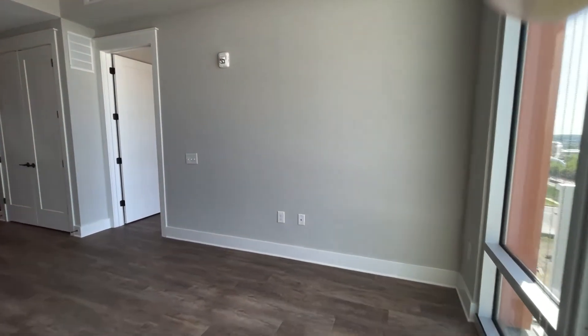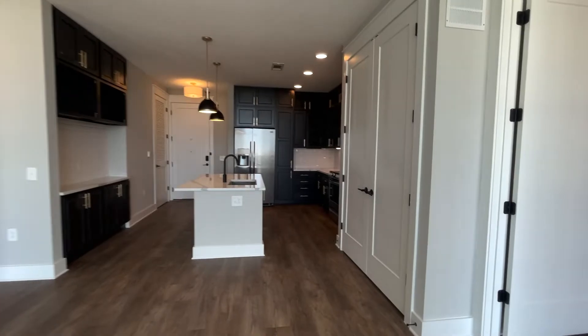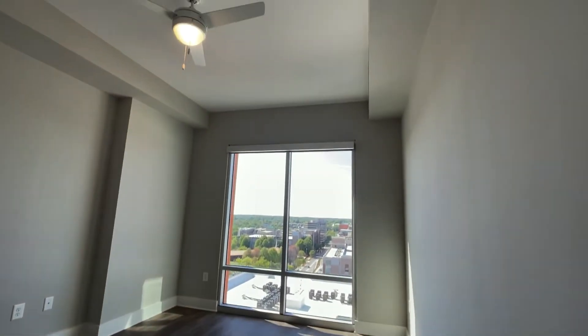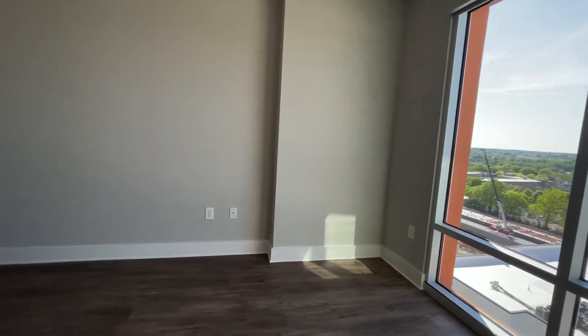You can put the TV on either side. Now let's check out one of the bedrooms and bathrooms. You're still getting those beautiful floor-to-ceiling windows, and you've got your ceiling fan in here.